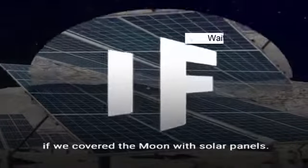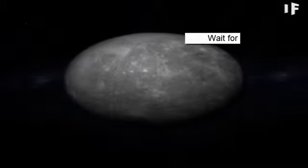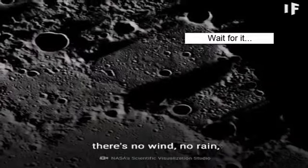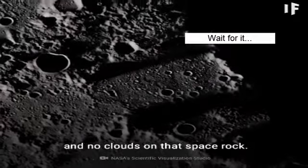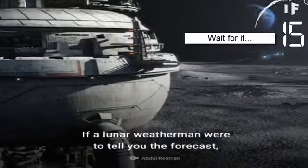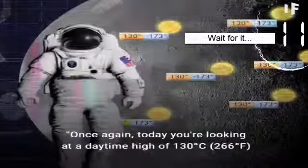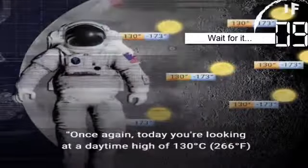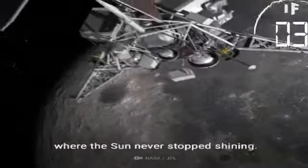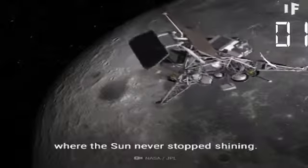Because the moon has little to no atmosphere, there's no wind, no rain, and no clouds on that space rock. If a lunar weatherman were to tell you the forecast, it would always be the same. Imagine how much energy we could collect from a place where the sun never stops shining.